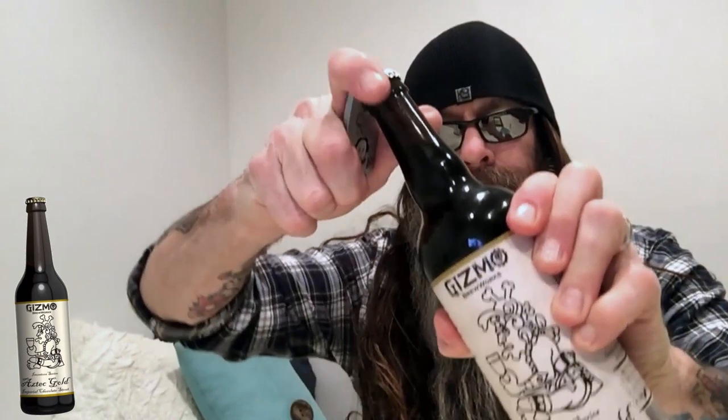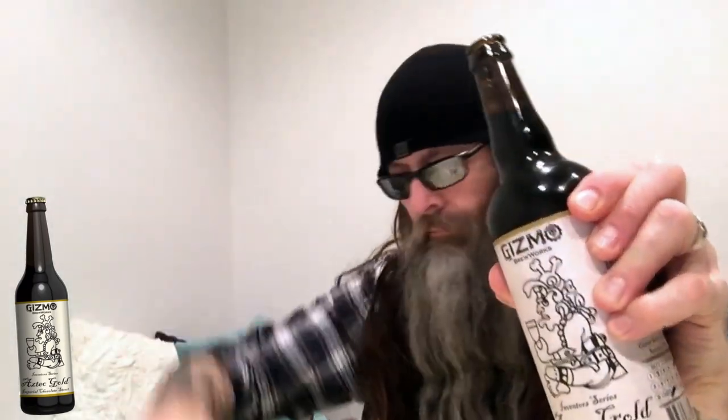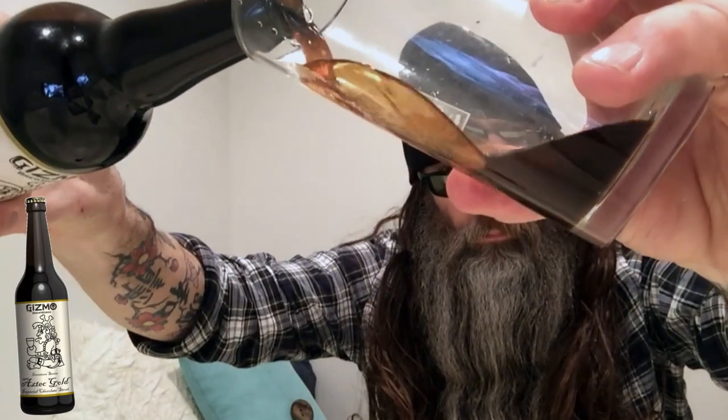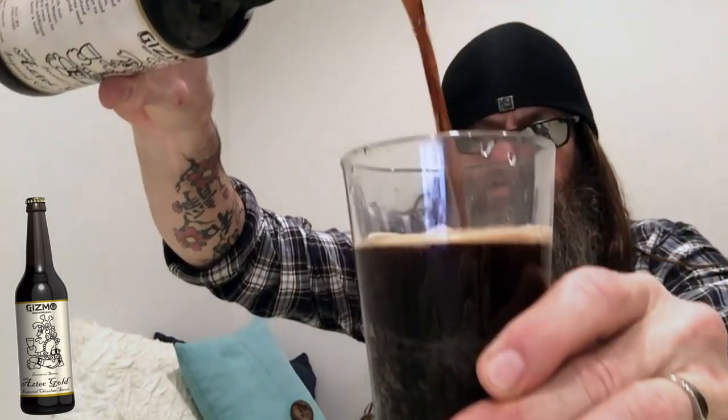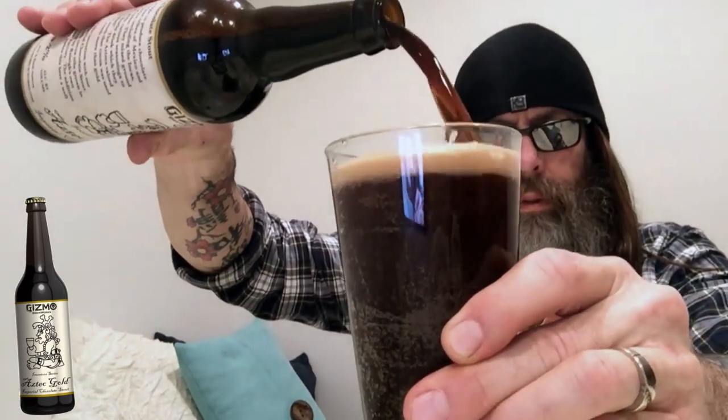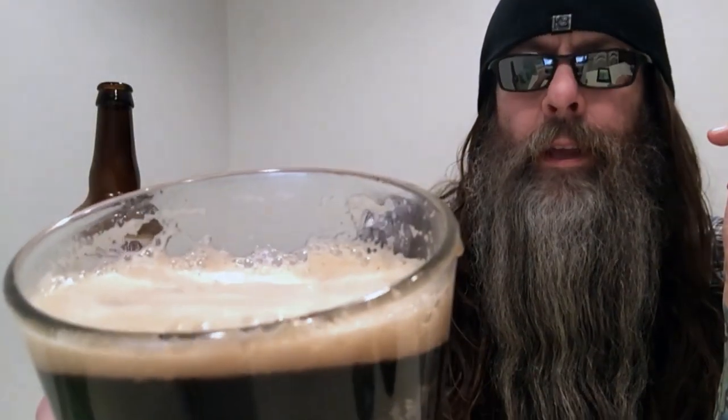I tend not to pour to create froth, but here I will just to see what we're doing. Oh my goodness — chocolate, frothy, bitter roast, caramel, delicious, maybe a little alcohol. Chocolate, pretty fine frothy bubbles there. Excellent, smooth and silky. You do get a little alcohol but it's not extreme — I'd say like nine percent.